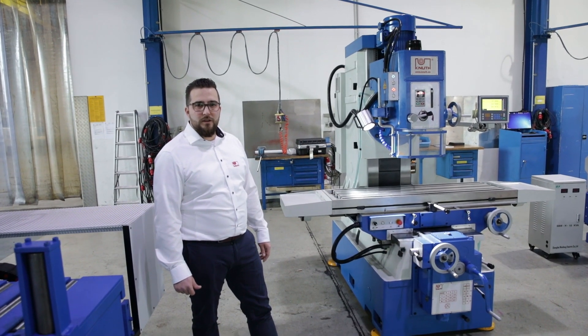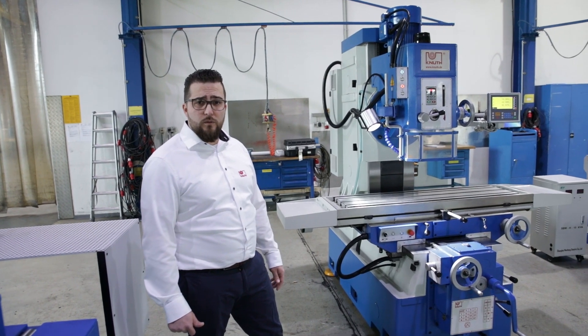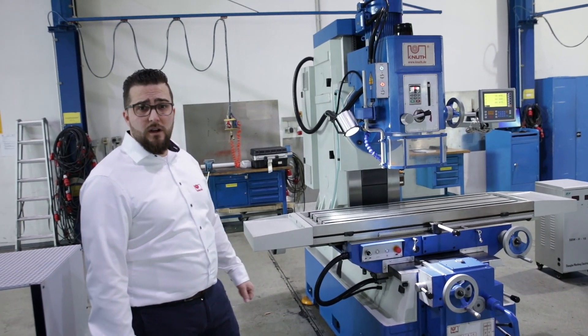Hi, welcome to Kuhn in Germany. We are a company founded in 1923 with a worldwide presence. My name is Cedric and today we want to talk about the KB1400.